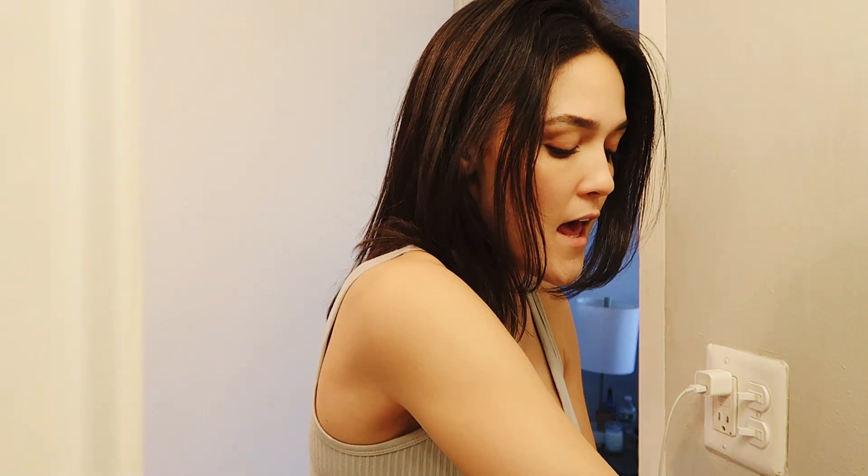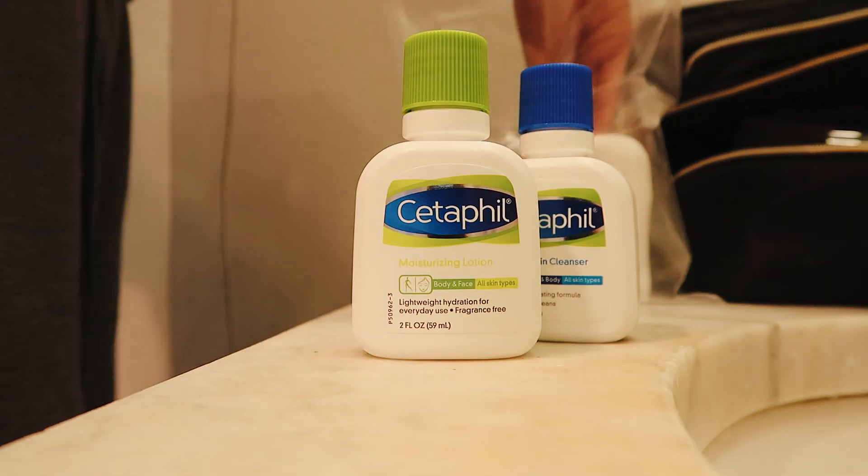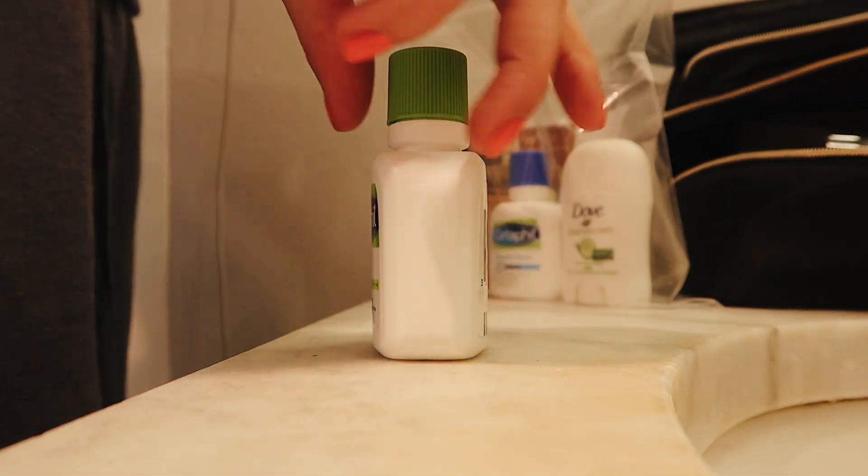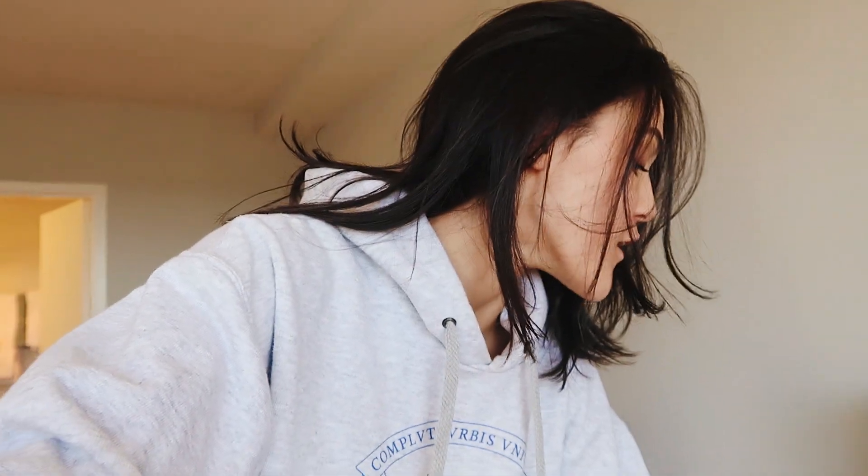Next up is packing my toiletries. If you watched my previous two videos, you know I did a little shopping spree at CVS and bought pretty much everything I need — go watch those videos if you want to see exactly what I'm packing. I'm transferring everything into a Ziploc bag so I can get through TSA really smoothly and hopefully have time once through security to grab water and a snack before my flight.